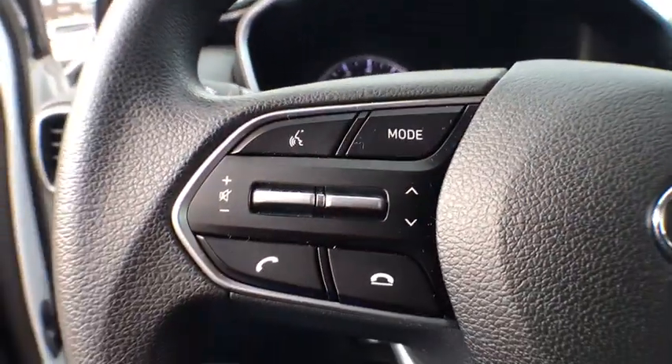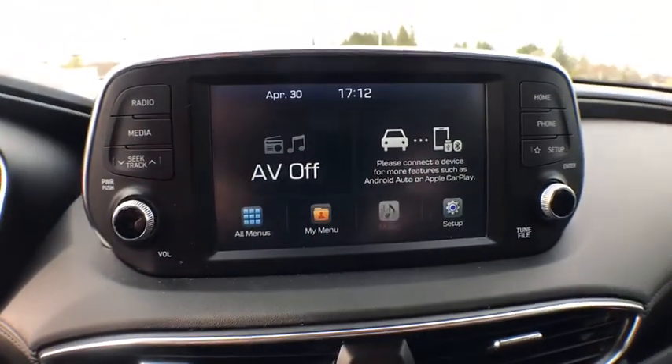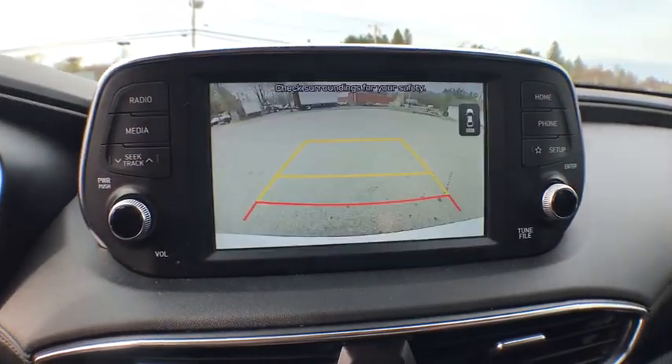Rear window defroster, trip computer, power locks, tachometer, panic alarm, brake assist, overhead console, remote keyless entry.